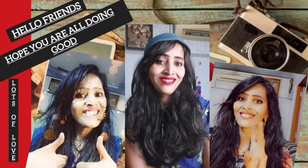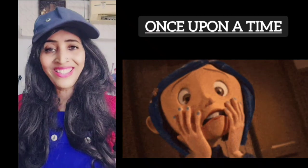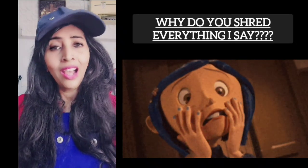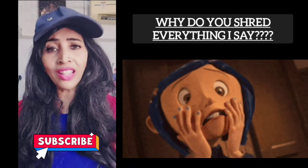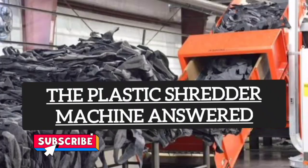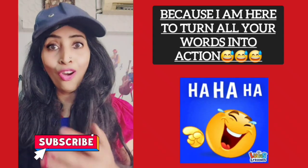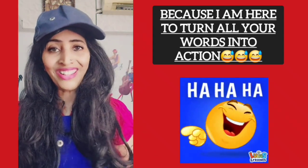Hello friends. Once the plastic waste asked the plastic shredder machine, 'Why do you shred everything I say?' To which the plastic shredder machine answered, 'Because I'm here to turn all your words into action.'